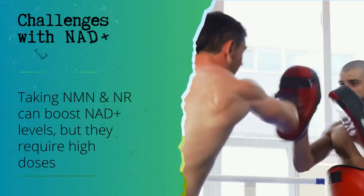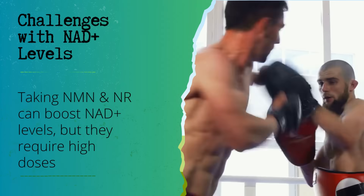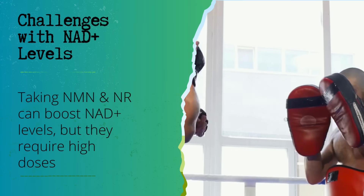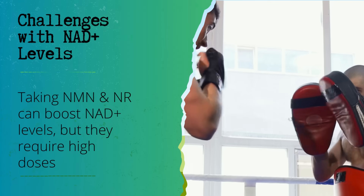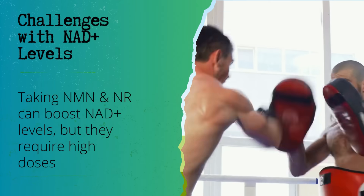Challenges with NAD+ levels: NAD+ levels can get low because certain enzymes break it down. Taking supplements like NMN and NR can help boost NAD+ levels, but they don't always work very well and require high doses.